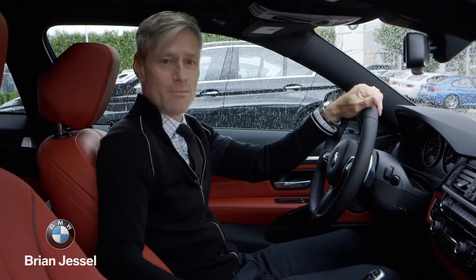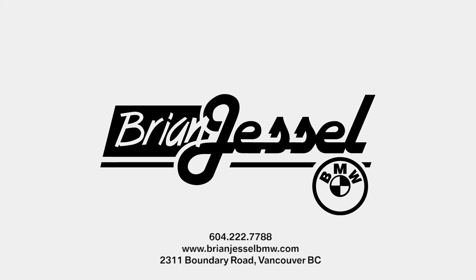Swing by Brian Jessel BMW at 2311 Boundary Road. And remember, when you think BMW, think Brian Jessel BMW.